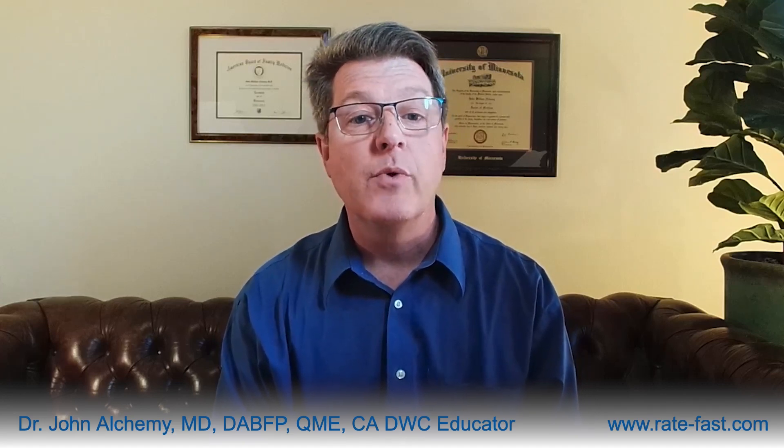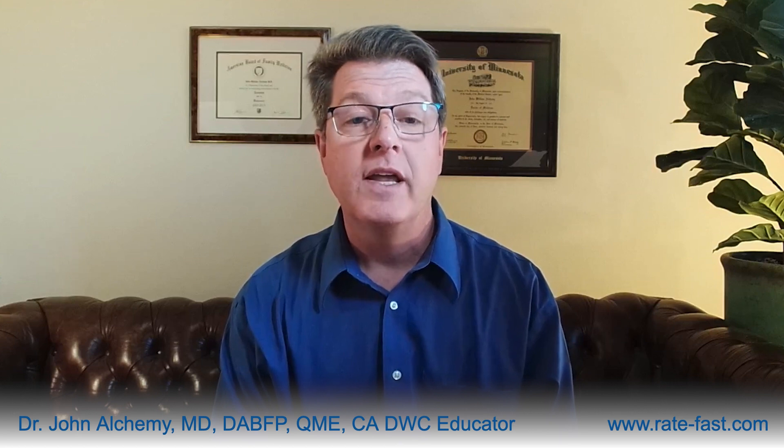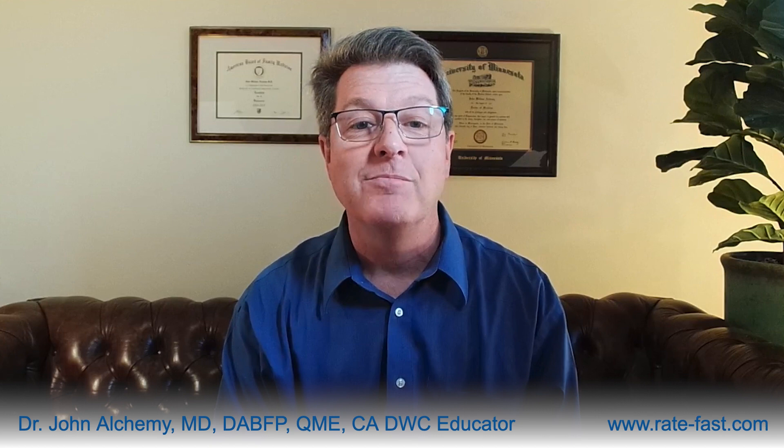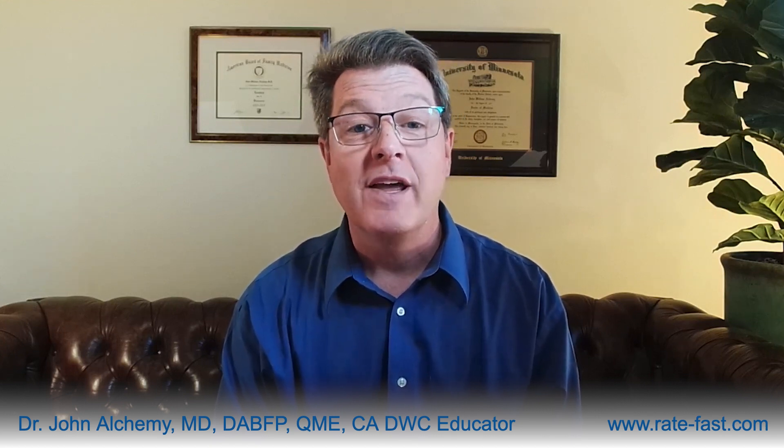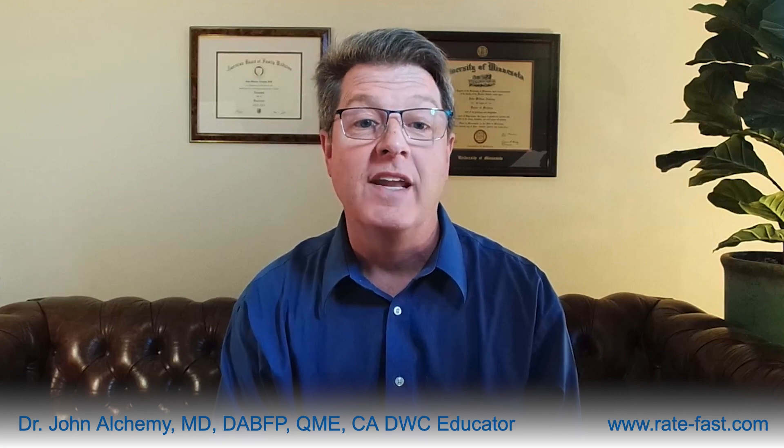Hi, I'm Dr. John Alkemy with RateFast, and today I'm going to explore the RateFast Functional Loss Rating Method compared to the conventional Four Corners AMA rating. Imagine an alternative where cost savings, efficiency, and accuracy come together to revolutionize workers' compensation and the impairment rating process. This is the promise of RateFast's Functional Loss Rating Method.